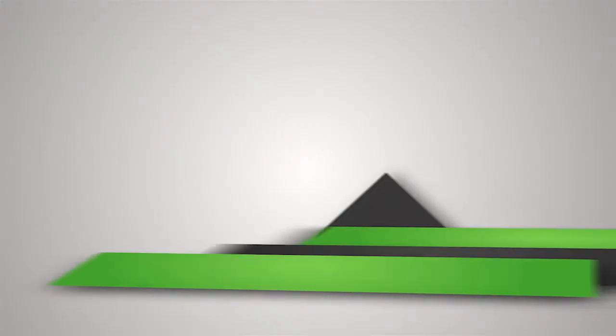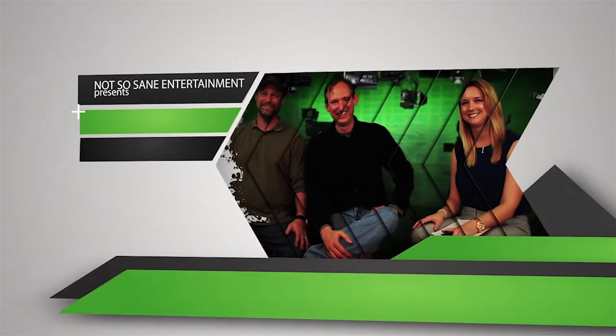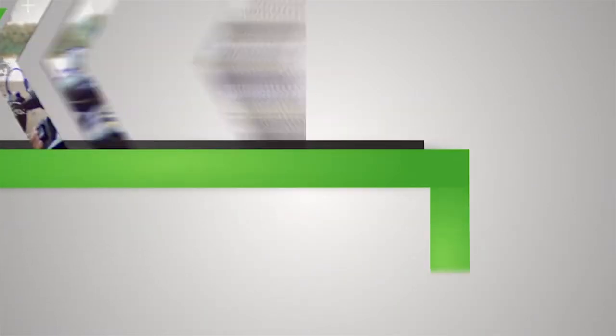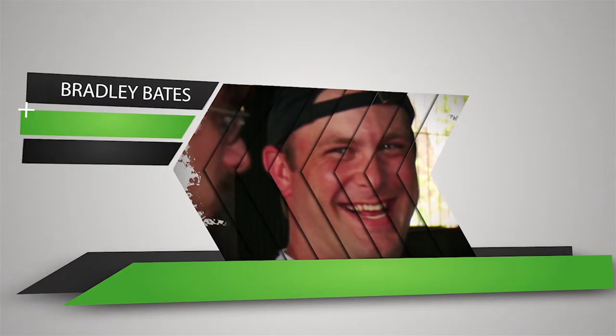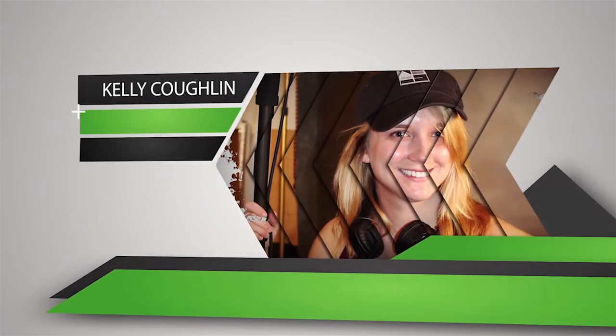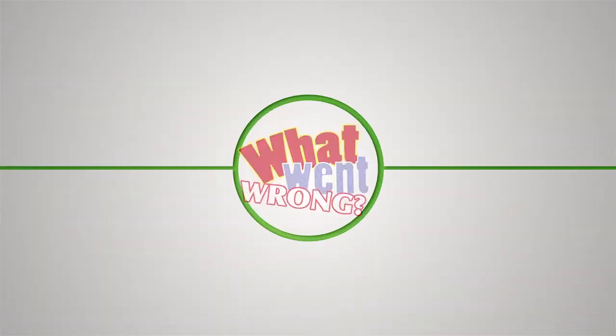Today on What Went Wrong, we fake brain pans and stuff! Hello and welcome to What Went Wrong, the show that discusses filmmaking with independent filmmakers who made all the mistakes so you don't have to. I'm Kelly Coughlin with the bitter filmmakers Brett Mauser and Bradley Bates.